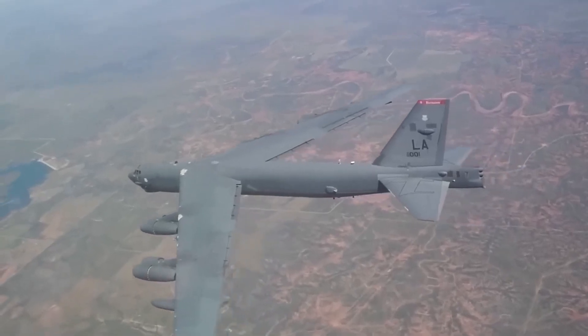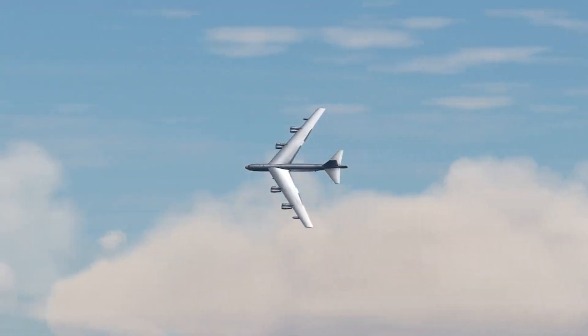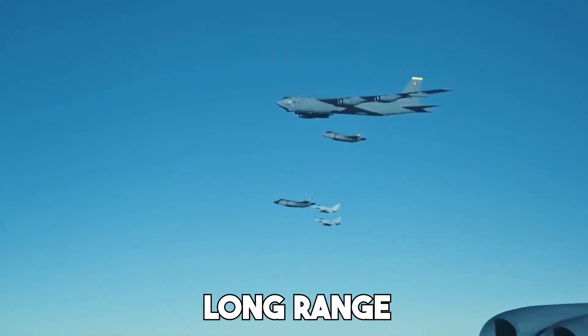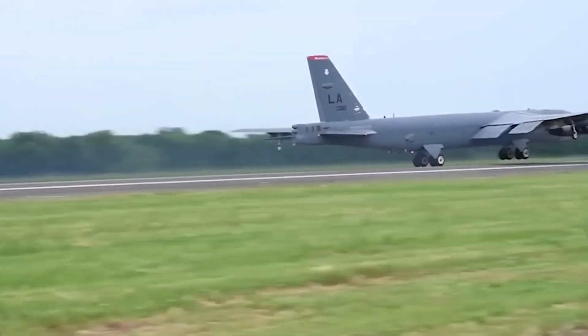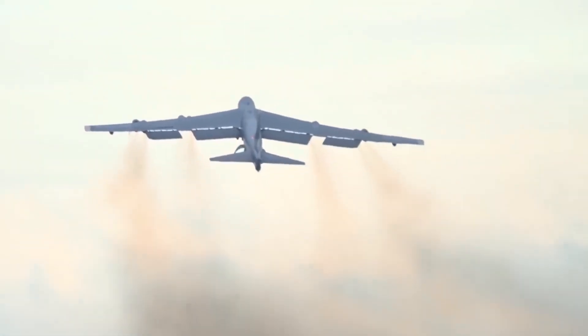Why would the U.S. invest in a bomber this old? Why not just build something new? The answer lies in the unmatched design of the B-52 — its enormous payload capacity, its long range, and its ability to be easily modified for new missions. Now, with the latest upgrades being tested, the B-52 is evolving into a 21st century beast that's ready for the next era of warfare.